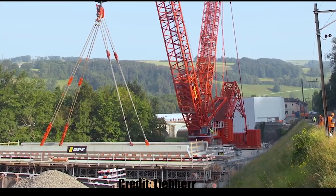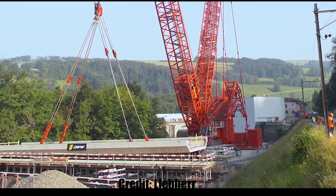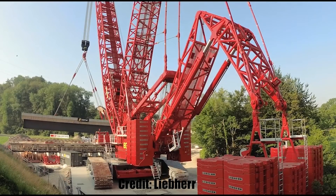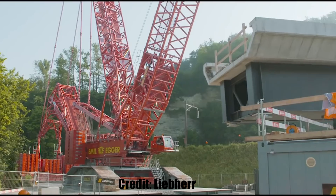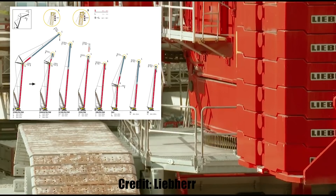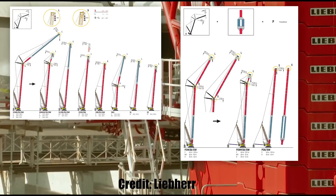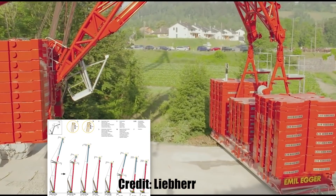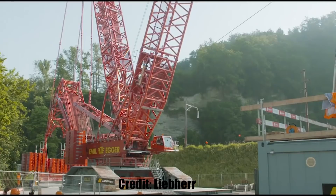So why would SpaceX want to buy a new crane that is more or less the same but with a bit less lifting capacity? Well, there is in fact more to the story. The LR 11000 is a more modern version and it offers many more possible boom combinations than Frankencrane does. It is also much easier to transport, making the transport logistics much more economical.